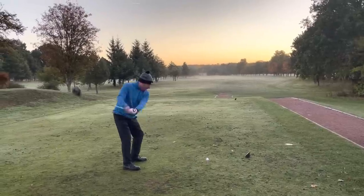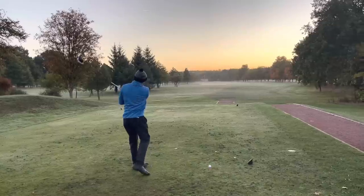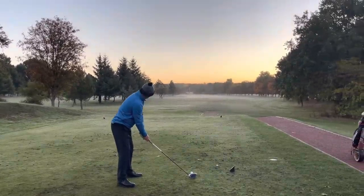So again, fading it back to the middle — he can carry the one on the left. The one on the right does come into play if he leaks it a little bit right, but hopefully not.